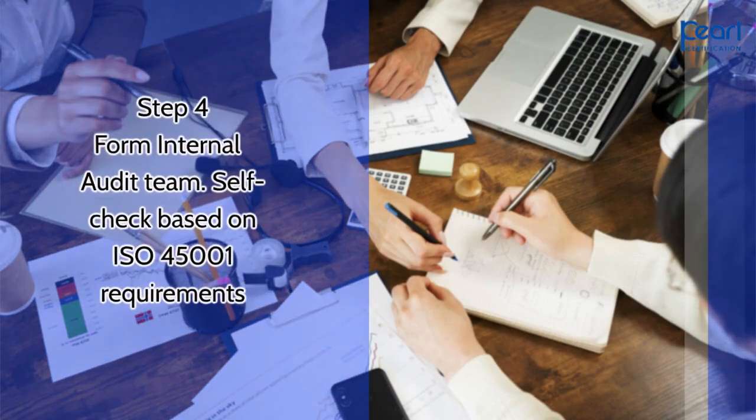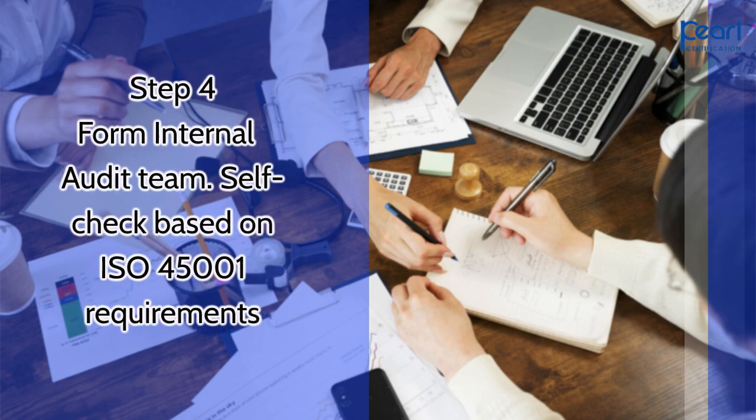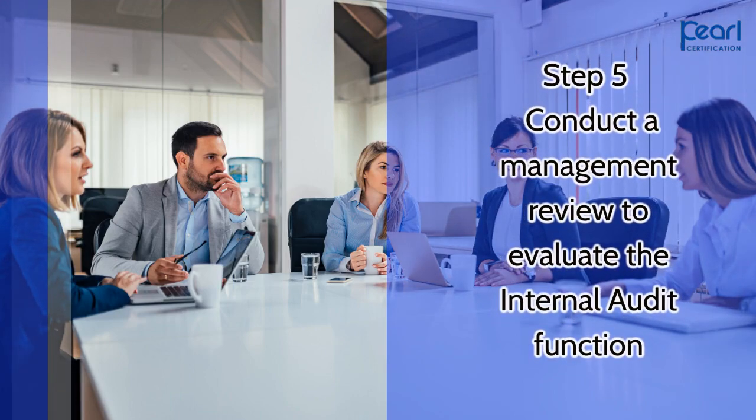Step 4 is to form an internal audit team and self-check based on ISO 45001 requirements. Step 5 is to conduct a management review to evaluate the internal audit function.